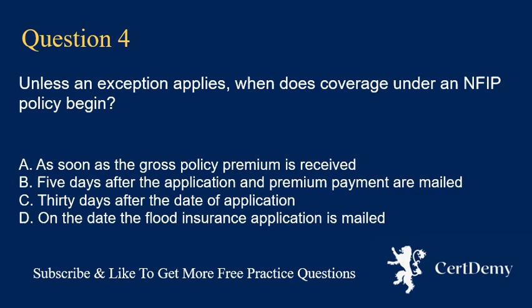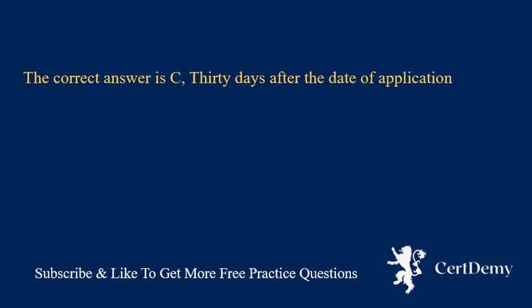Question 4. Unless an exception applies, when does coverage under an FIP policy begin? A. As soon as the gross policy premium is received. B. Five days after the application and premium payment are mailed. C. 30 days after the date of application. D. On the date the flood insurance application is mailed. The correct answer is C: 30 days after the date of application.